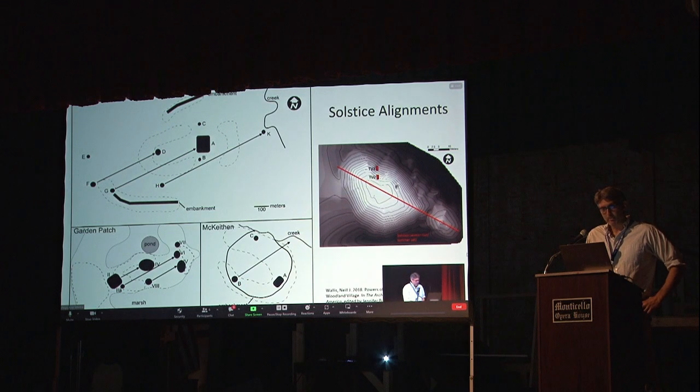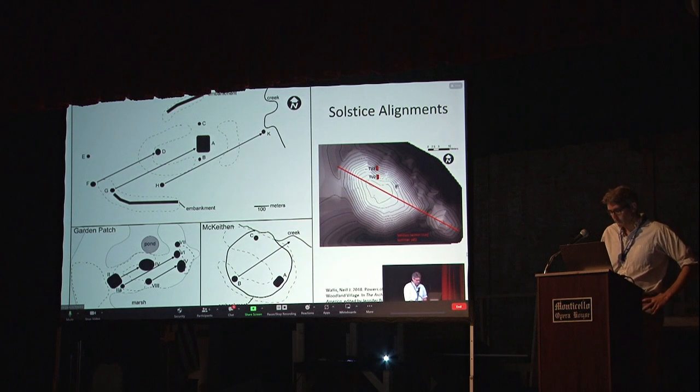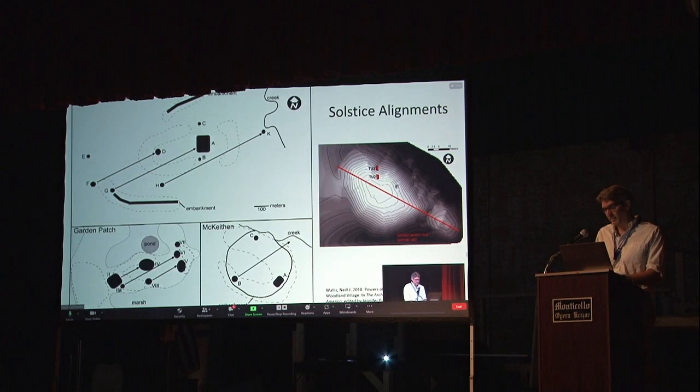The top left is Kolomoki, the largest site, which is about a kilometer in extent, and the bottom left is Garden Patch. These are nearly identical — there are a few little variations, but they're mostly just different scales. I've argued before that Garden Patch, because it starts a little bit earlier, may have been the inspiration for what was eventually built at Kolomoki. At other sites, the mounds are oriented in other ways. On the right is the platform mound and an adjacent mound at Garden Patch that share a different solstice alignment.